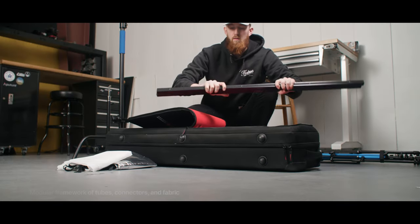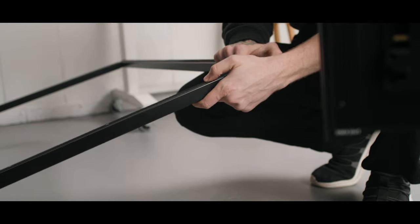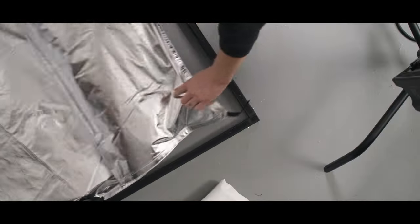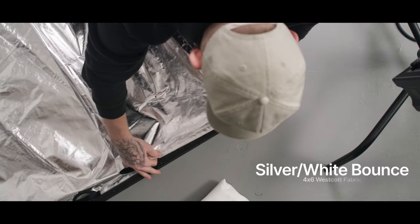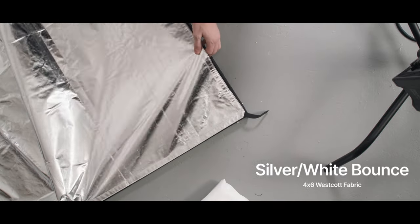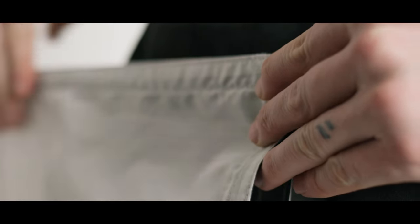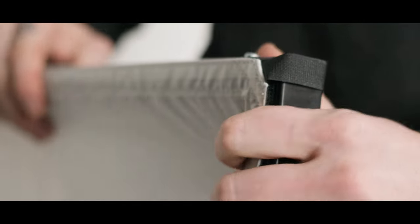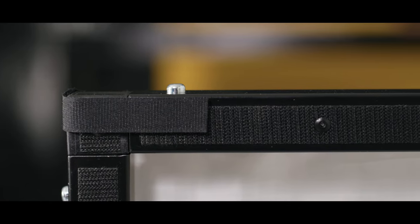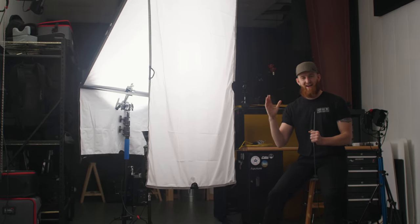This is where things start to get interesting — we're going to build our vertical book light using the Westcott Scrim Jim system. This is a great system for this because it's a series of modular tubes, connectors, and adapters that let you build any number of different modifier shapes. In this situation, we're going to build a four-by-four frame. With the frame still on the ground, we'll add our first sheet of material: the Westcott Ultra Bounce. I'm using a four-by-six — you could use a four-by-four as well, but I had a four-by-six so that's what I went with.